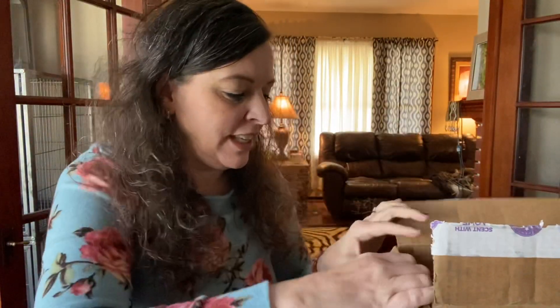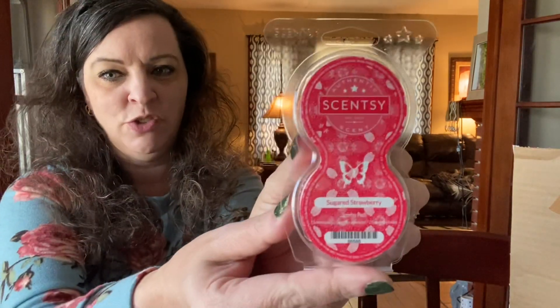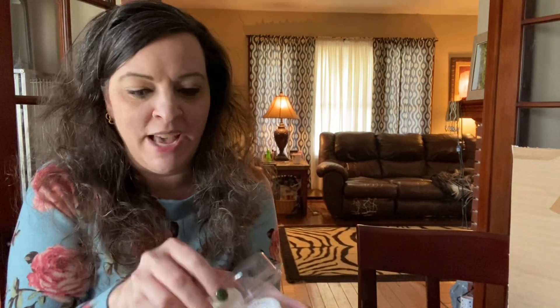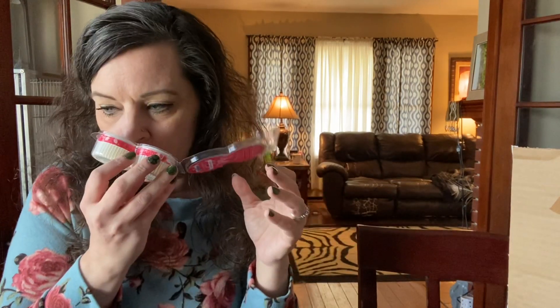So it is mostly the Easter stuff. The first thing that I got from the Easter set was the sugared strawberry scent pods. That's really good. I'm excited to try the wax now — it's one of the wax bars I haven't tried yet. Oh my gosh, it's so good. Love, love, love that. So that's very exciting.